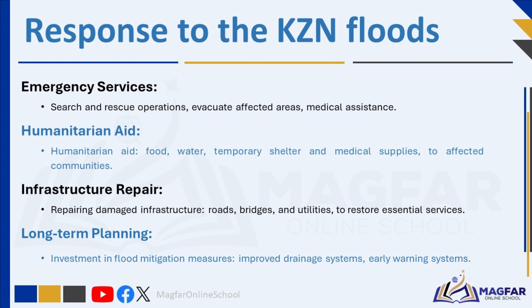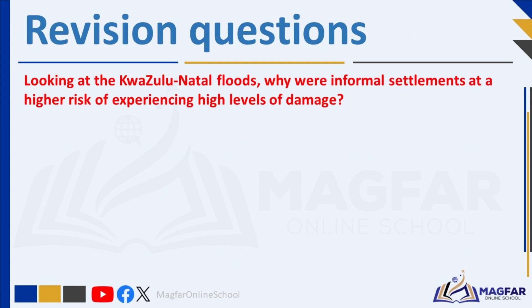We have come to the end of our class today. Please like and subscribe so that we continue offering these classes. Before we go, answer these questions before the answers pop up. You can pause the video as you go. Otherwise, enjoy your day and keep well.